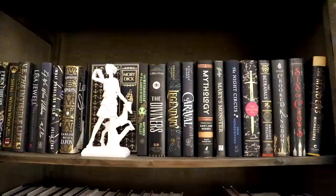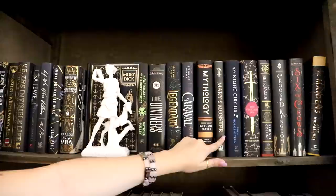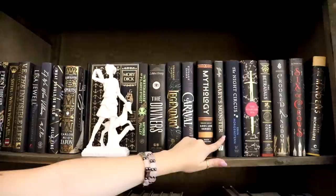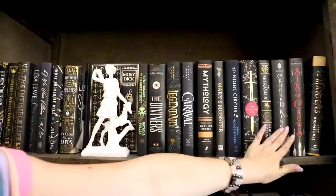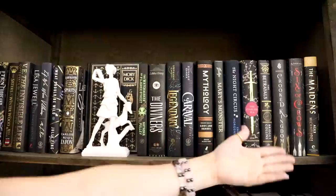So technically Moby Dick should be over on the other bookcase, but I thought it looked really pretty here. The Diviners, we've got Caraval, we've got Legendary, we've got a mythology moment here, Mary's Monsters — which was very kindly sent to me by one of my subscribers — The Night Circus, The Starless Sea, Six of Crows over here. And then this one which I've currently just read is The Maidens by Alex Michaelides. I really enjoyed this book a lot. So those are all of the books on the first black shelf.